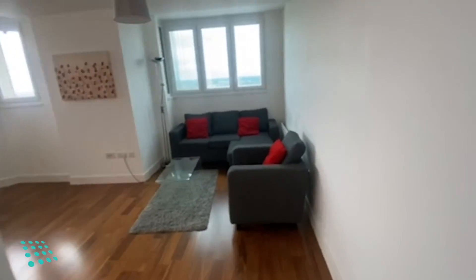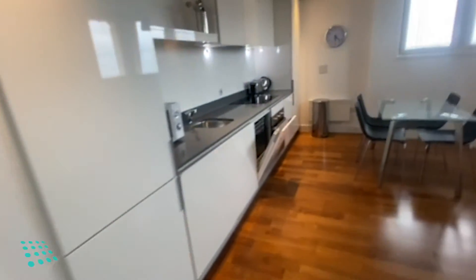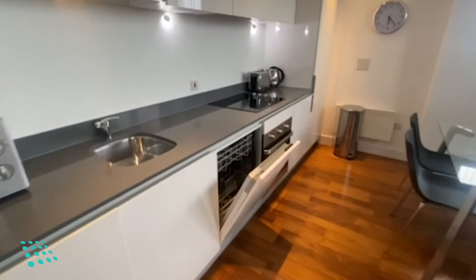And the open-plan living space and kitchen area. The kitchen features integrated appliances.